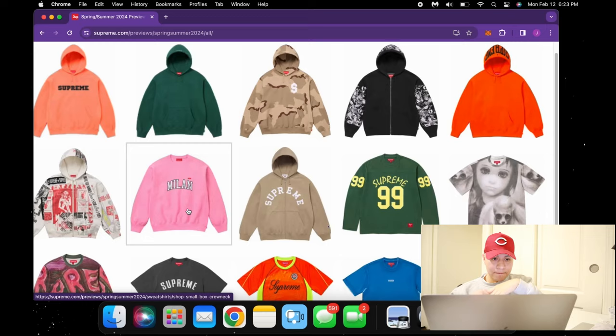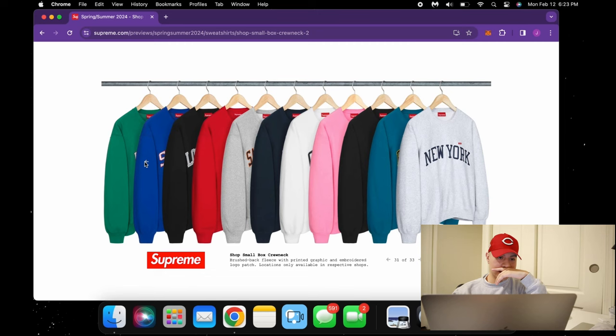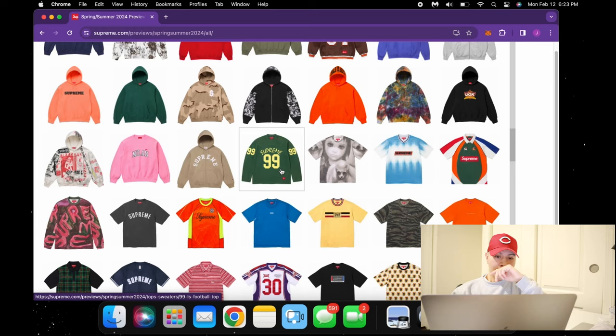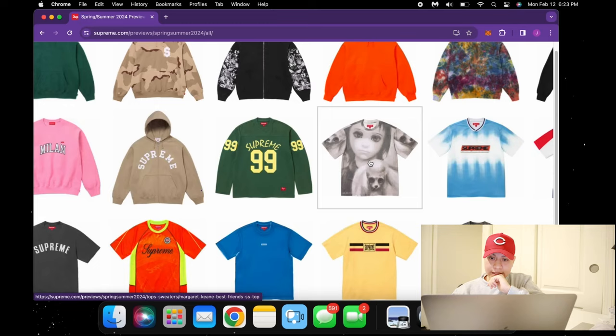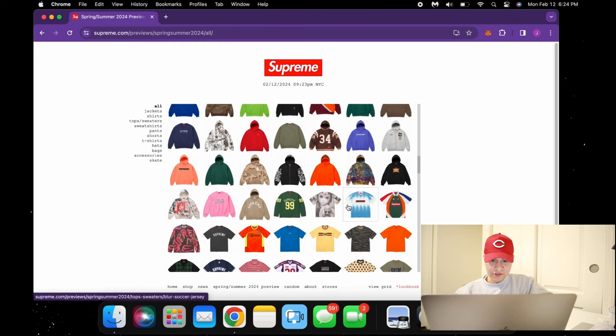We have this Milan hoodie — the pink Milan is looking nice. They've got all the cities in different colors: New York, Chicago, Los Angeles, San Francisco — all of these are going to be hard. Definitely going to see me getting one of those too. We got some football, and this one with a little girl and a dog — it's called Margaret King Best Friends. Let me know what you guys think this is about because I don't know too much about it — kind of creepy but if you're into that, it's a really good piece.